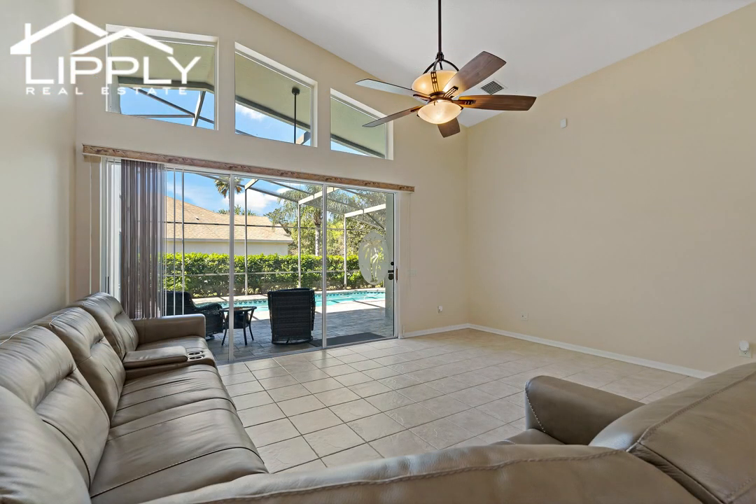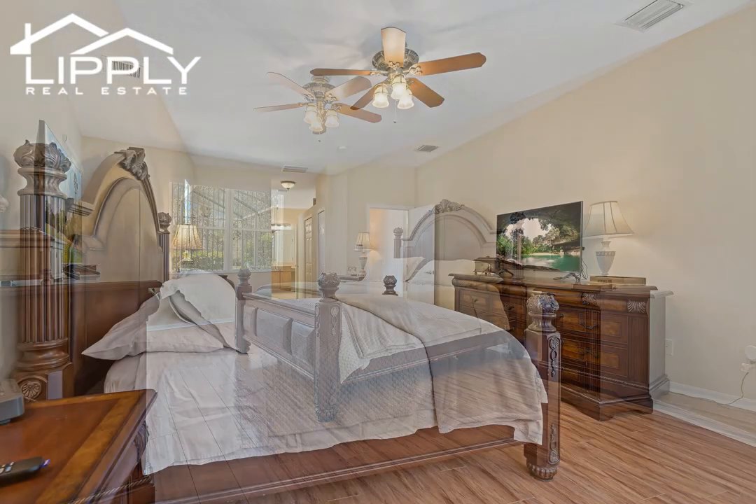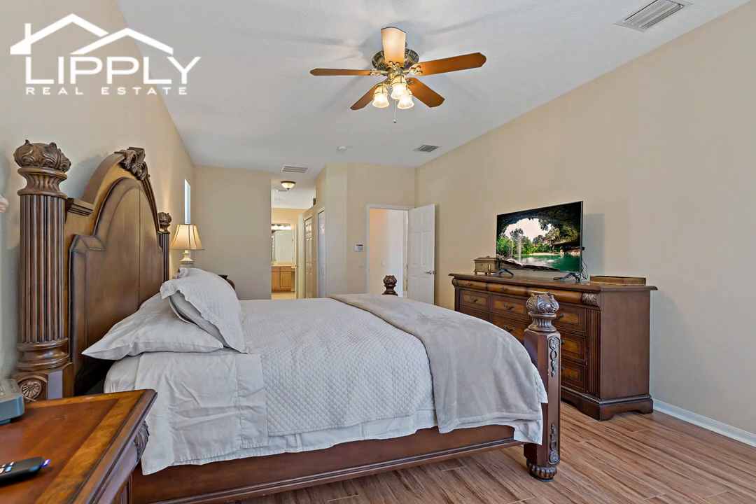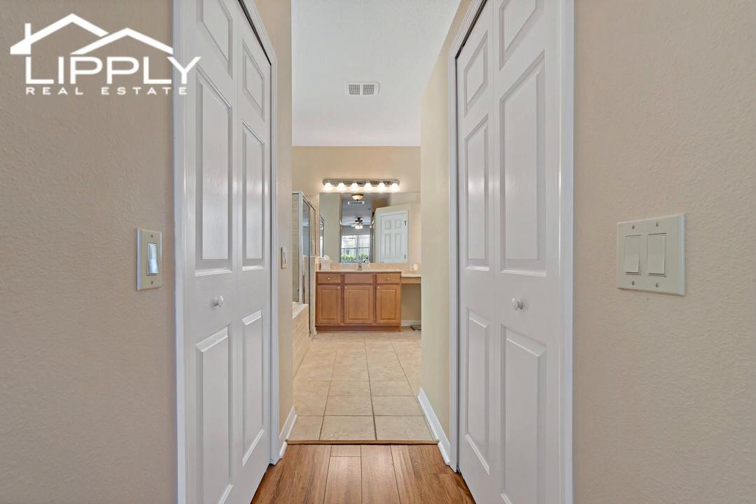Step out into the lanai and enjoy your very own private pool with new pavers, fully screened in, with a good-sized backyard as well. The laundry room has a utility sink, and the washer and dryer along with the pedestals convey with the sale.